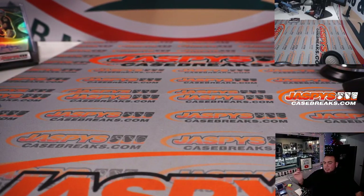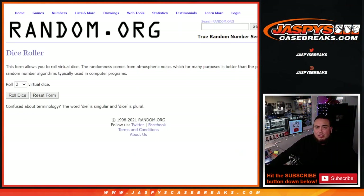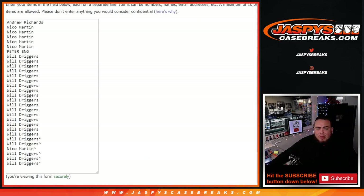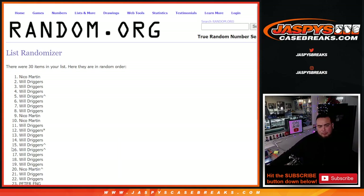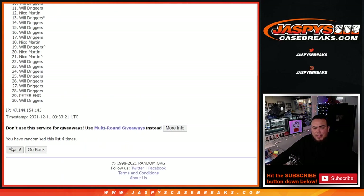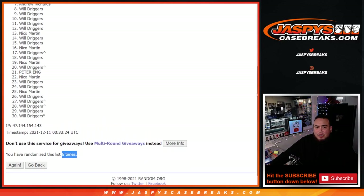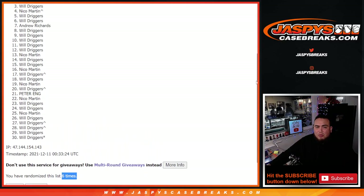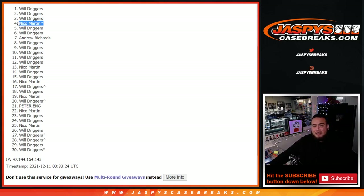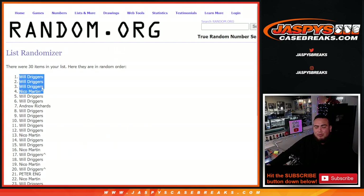Let's do the giveaway now, guys. Top four get a spot in the team random. Rolling one out of five, six times. Good luck. Rolling six times... Top four from six rolls: Nico, Will, Will, and Will. Nico sneaked in with that free spot in the pack filler — look at that, crazy! That is six times — boom, top four get in.